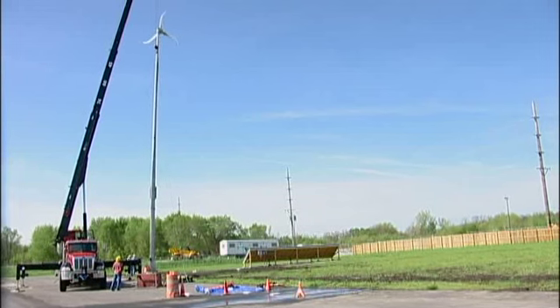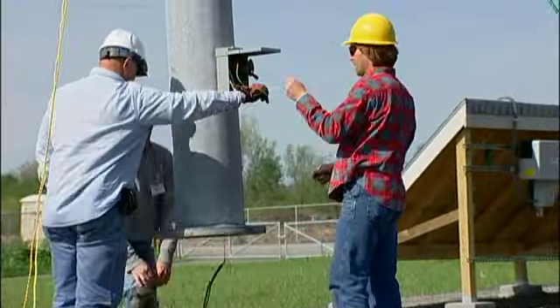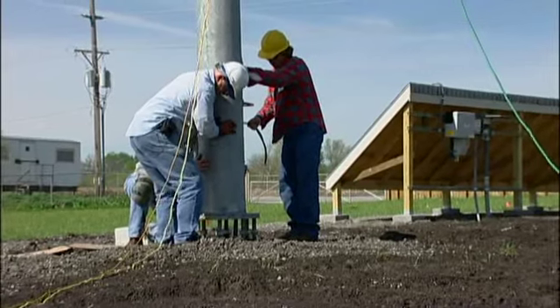This will serve as really the foundation for the lab that we're going to have out here. There's nothing better than some hands-on experience with systems to actually see how one's installed and then install one yourself.